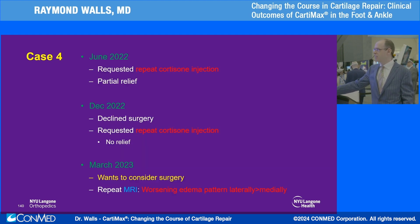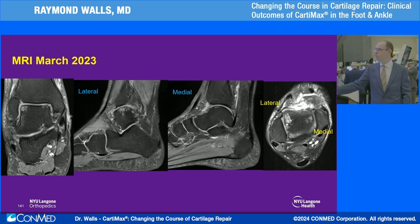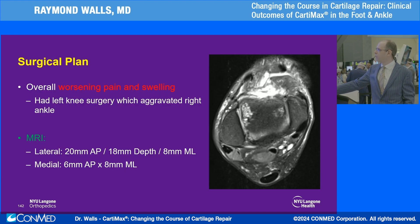He tried cortisone shots, didn't want surgery, but things kept getting worse until in March of last year he said he had to do something. The repeat MRI showed the lateral aspect significantly worse — almost two centimeters front to back, quite narrow, with a large cystic component and large bone bruising. The medial aspect was also starting to deteriorate.